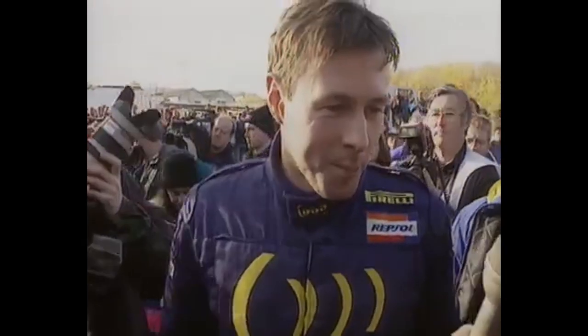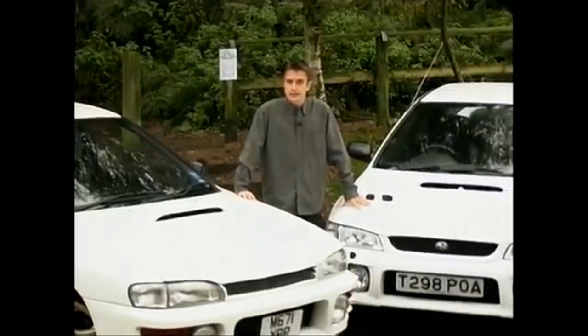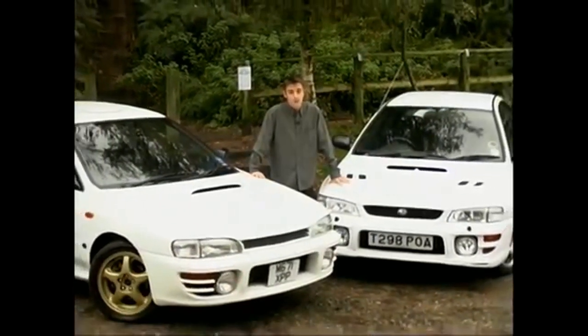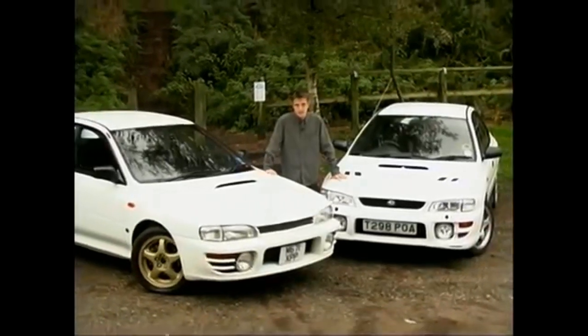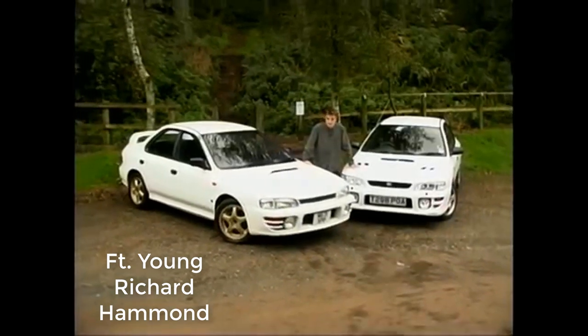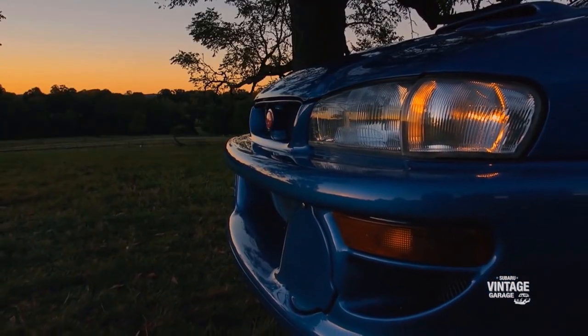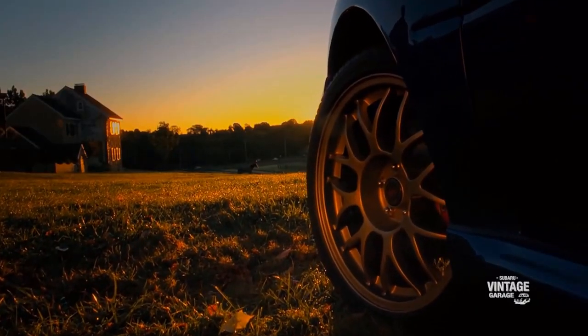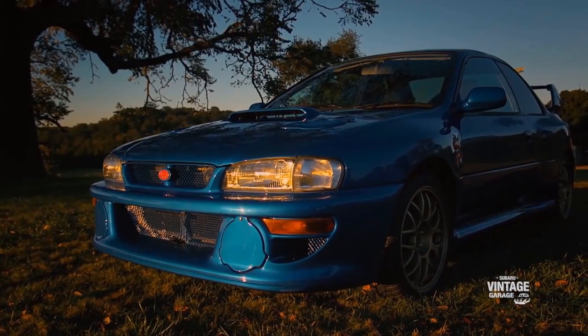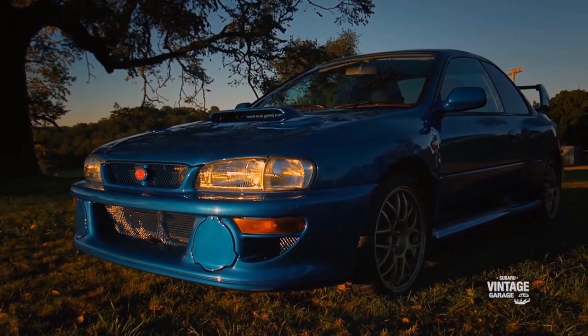Colin McRae then went on to win many rally championships, which really helped boost the popularity of the WRX and the Impreza, making North Americans salivate. In 1994 they released the first WRX STI, which had forged pistons, an upgraded intercooler, carbon fiber strut towers, and 256 horsepower.